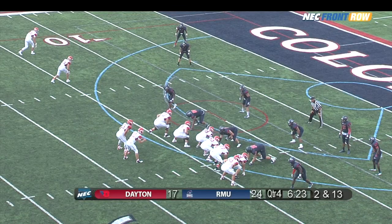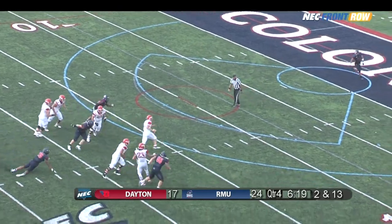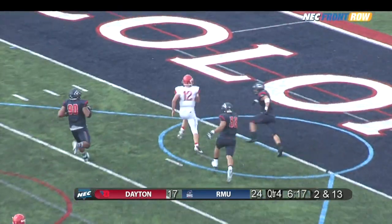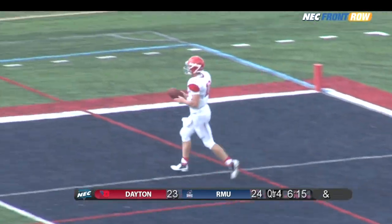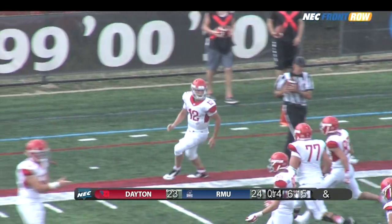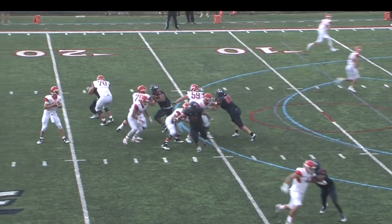Jeske goes back into the pistol — low snap, catches it, drops back, now rushes forward. He's got it: 15, 10, 5 — touchdown Jeske! Officially a 13-yard run on the quarterback keeper. Again, the colonial secondary was so good that Jeske had no one to throw to.